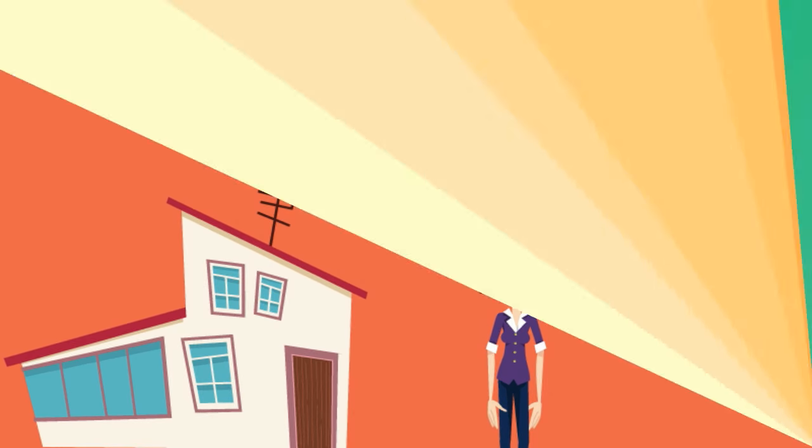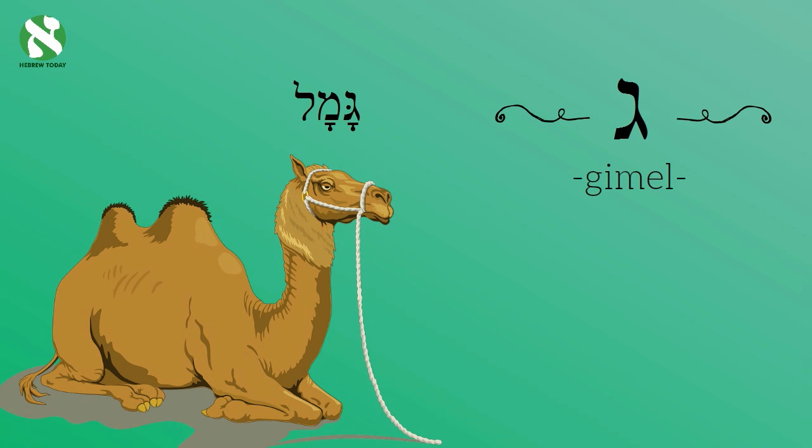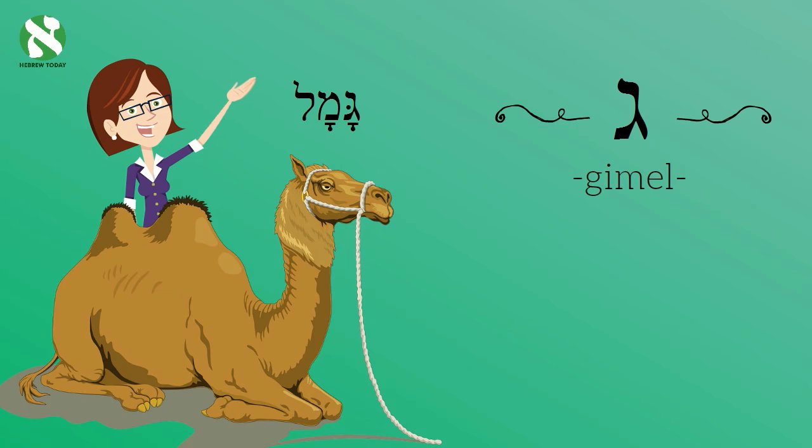Now let's look at the third letter: Gimel. It makes the sound 'ga', like the letter G in gold. A camel in Hebrew is called a 'Gamal'. Don't worry if you are planning to come to Israel — the Gamal is no longer the primary form of transportation here.